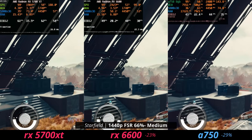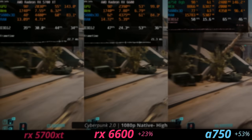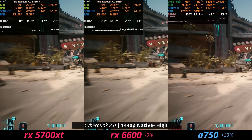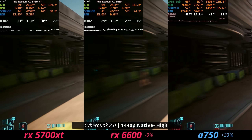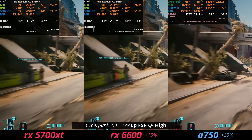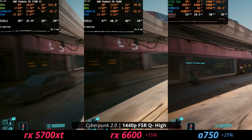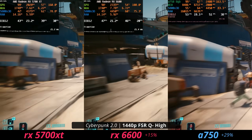It's not all sunshine and rainbows. In Cyberpunk 2077, the 5700 XT falls apart somewhat — the 6600 is actually faster at 1080p. At 1440p the faster VRAM on the 5700 XT makes it faster than the 6600, but it's only around 30 fps so it's kind of irrelevant. The A750 does well in Cyberpunk. With FSR quality at 1440p high settings you can get a somewhat playable experience, though medium or low settings are recommended.